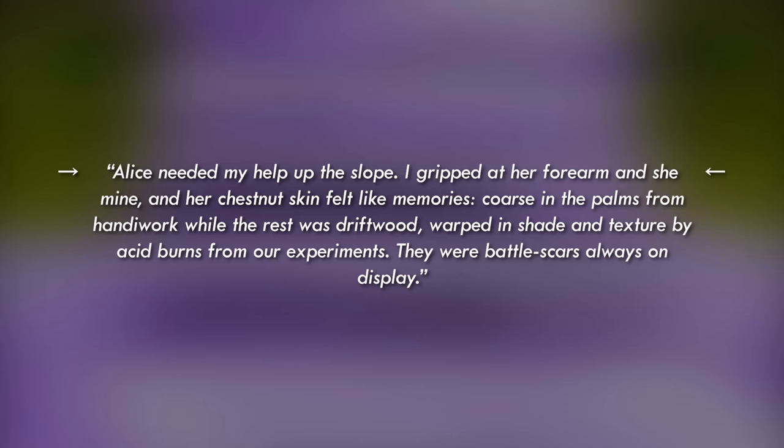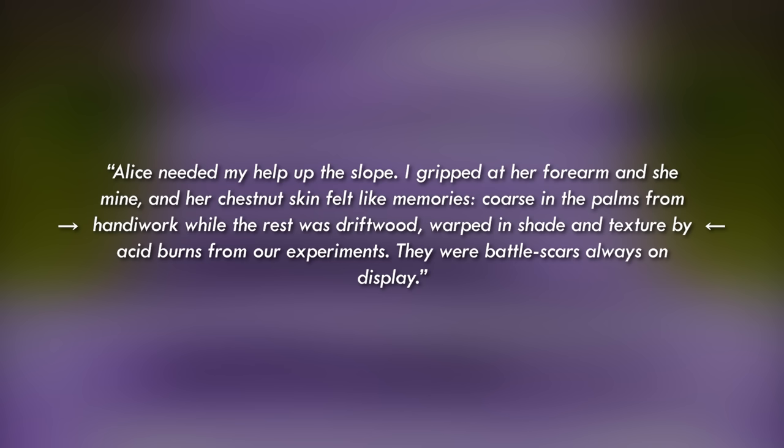I also want to read a short piece that I'm kind of proud of looking back after this video: 'Alice needed my help up the slope. I gripped at her forearm and she mine, and her chestnut skin felt like memories — callused in the palms from handiwork, while the rest was driftwood, warped in shade and texture by acid burns from our experiments. They were battle scars, always on display.' I'm using my research to improve my writing, and I want to get more used to showing my writing publicly.